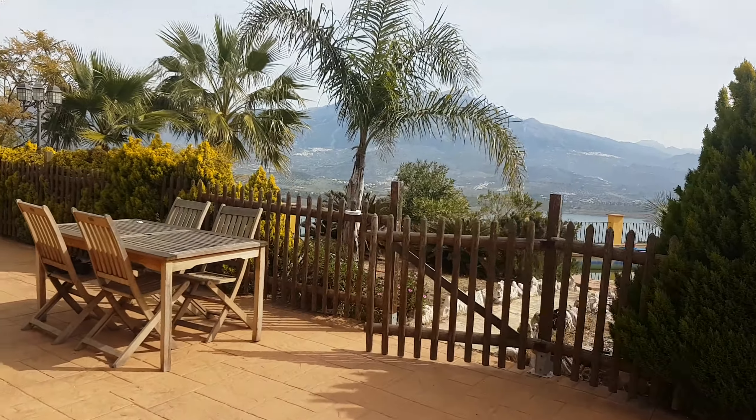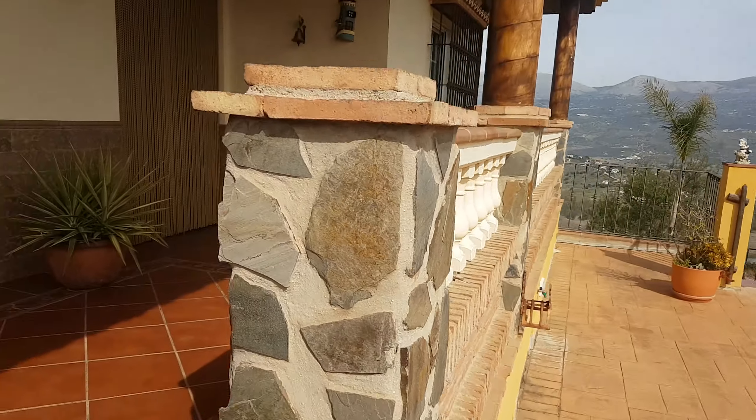For the amount of money that it costs to build this, 490,000 euros is certainly under the cost of the build. We've got a nice covered terrace here.